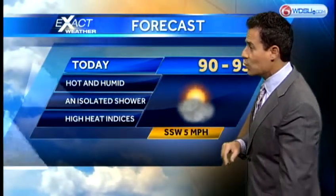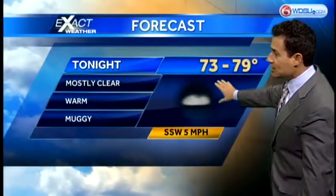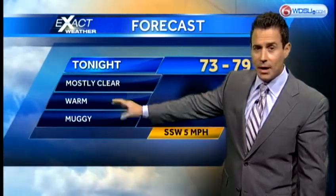Winds will stay out of the southwest. And then overnight tonight, temperatures are going to be rather warm again, trending in the mid-70s to near 80. Mainly clear, warm and muggy.